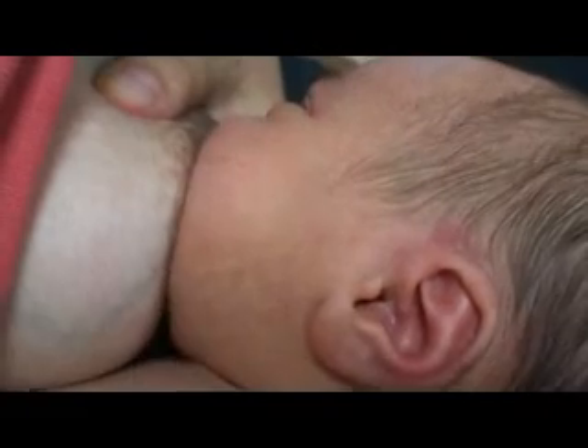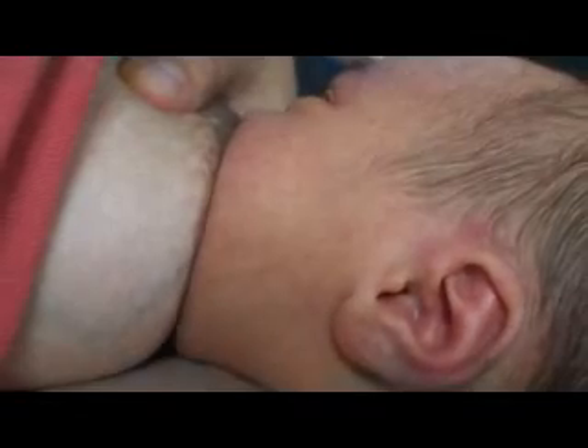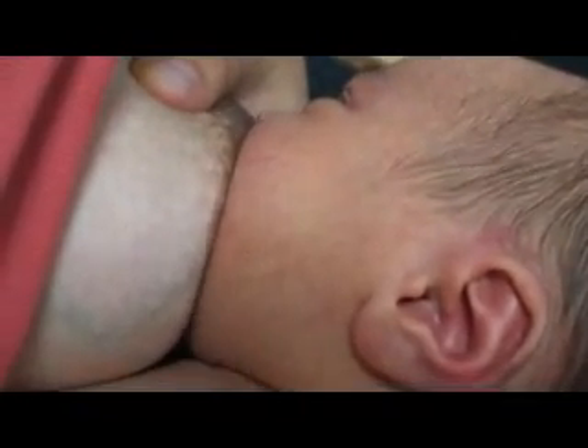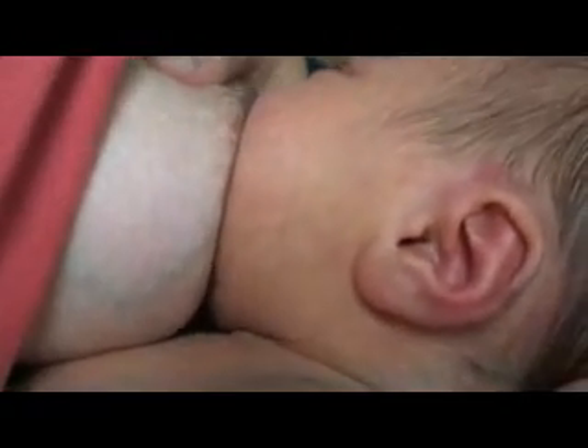There's a nice mouthful there — good. You see the difference? The pain is still there, but I know that she is drinking, so I guess it's just a matter of time. I saw it before too.